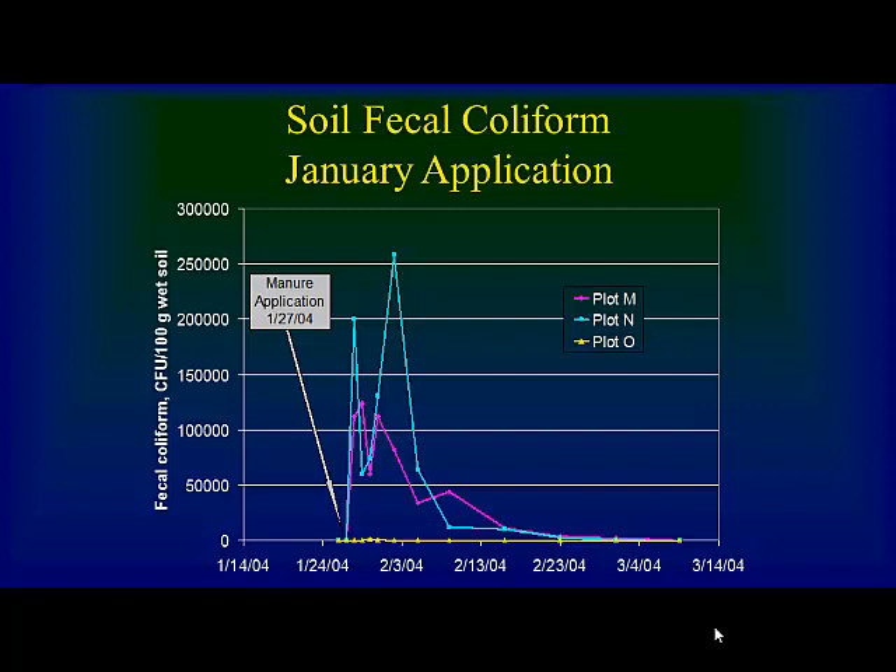A final question asked whether Tech Note 14 was designed to accommodate groundwater protection. The speaker and an NRCS representative both confirmed it was primarily a surface water-driven risk assessment, not groundwater.